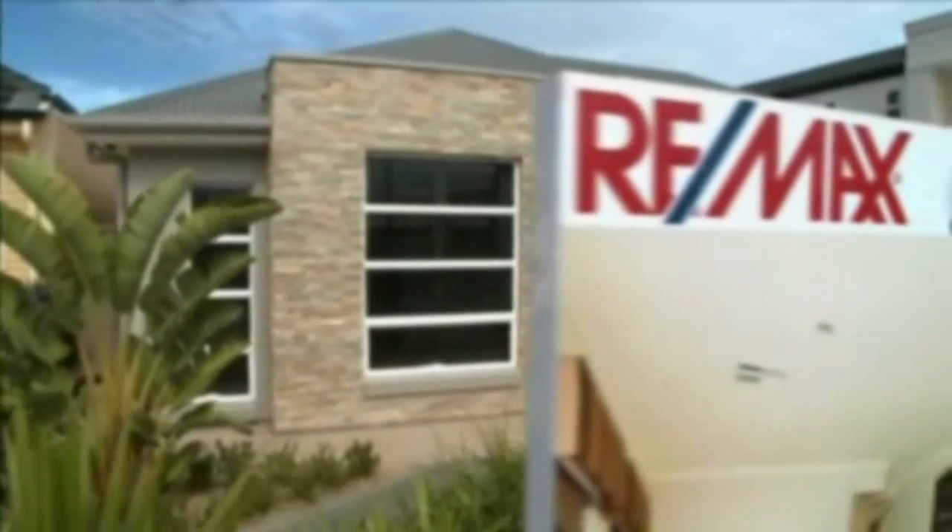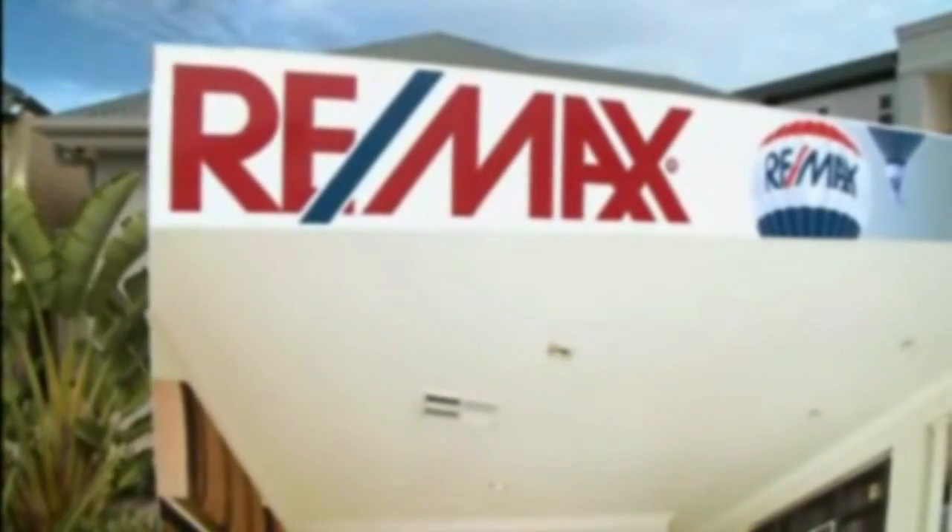So don't delay and give us a call to book your inspection. Thanks for watching. No one in the world sells more real estate than Remax.